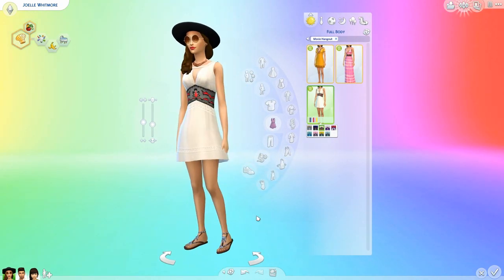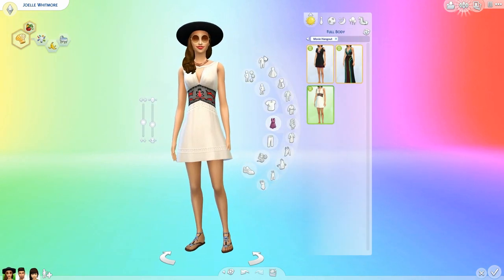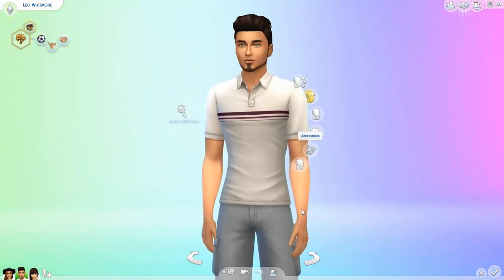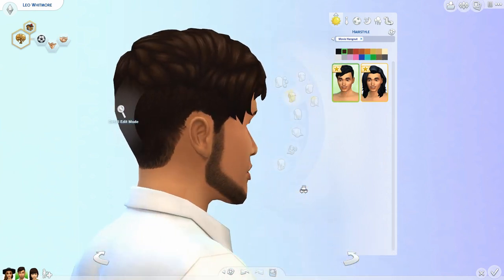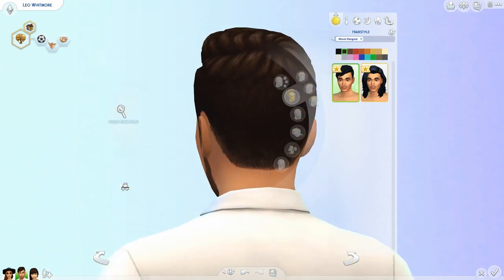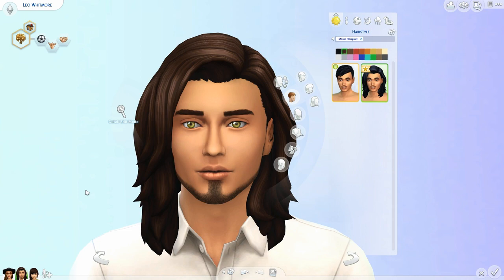Now we're going to check out the males since I'm pretty sure we just checked out everything for females. Honestly, I would have preferred maybe a few more things, but the stuff pack is $10 so you know. Moving on to the men's hair - we get this one which is kind of a short do, shaved in the back a little bit and swept over. I really like this hairstyle a lot. And then we get a long man hair that's like blown out - he got a blowout.